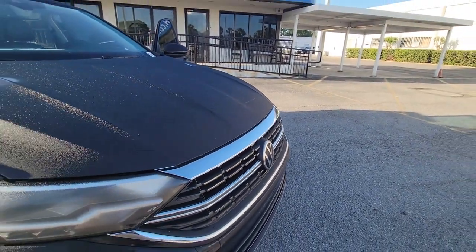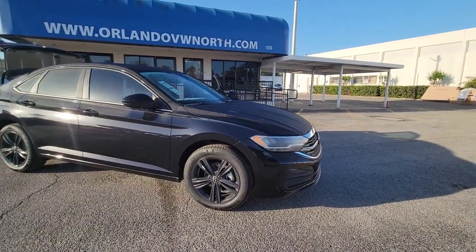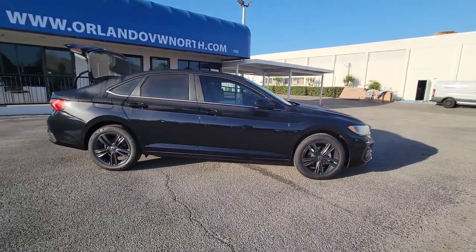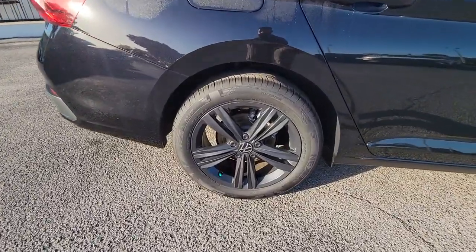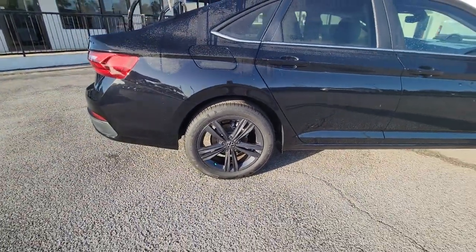Get acquainted with the 2023 Volkswagen Jetta. Here's a comfortable, modern Jetta that's as fun to drive as it is practical. This refined compact sedan delivers delightful performance while its driver assist safety features help you protect your most precious cargo. These are just some of the great options this vehicle comes with.